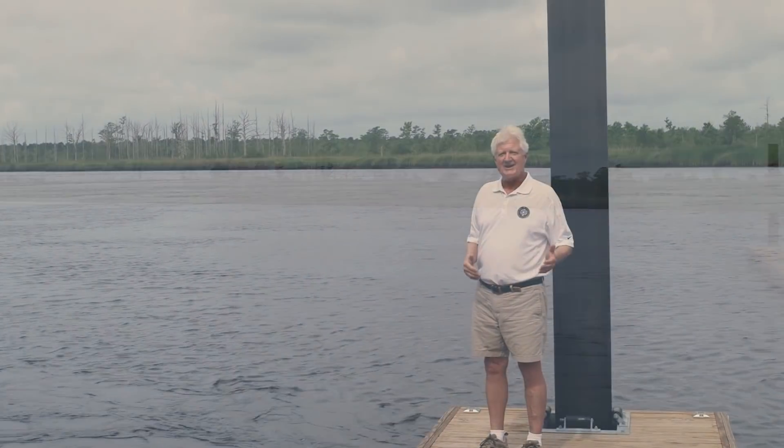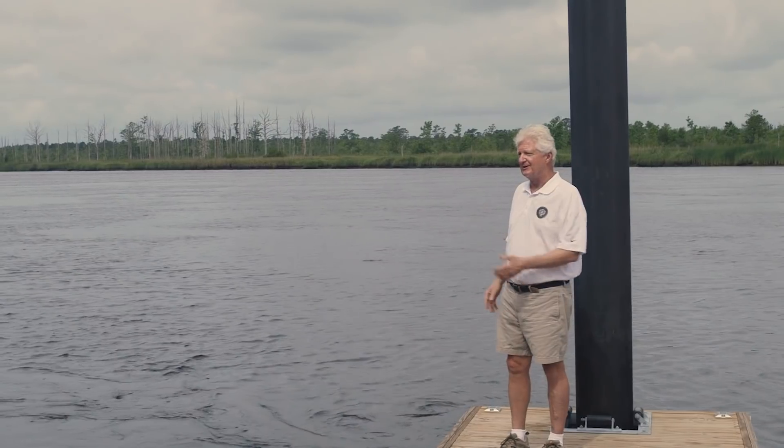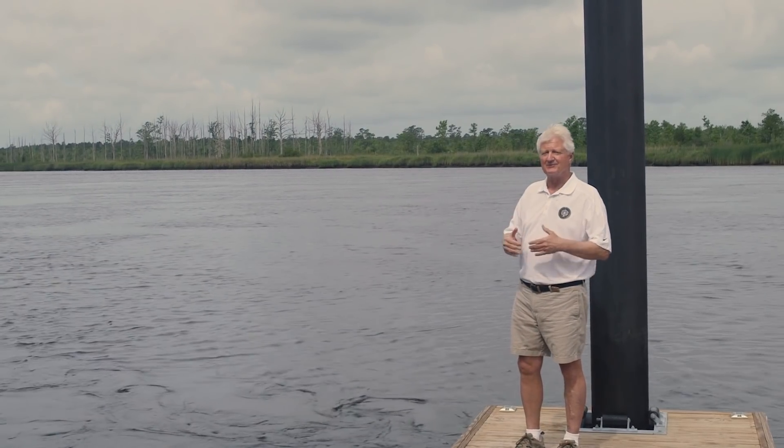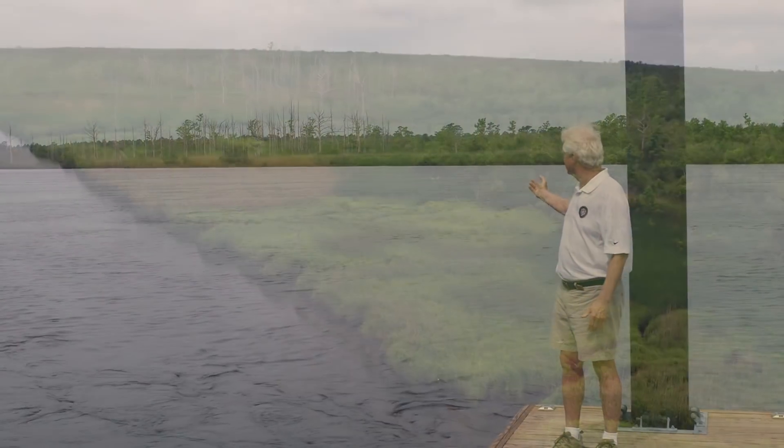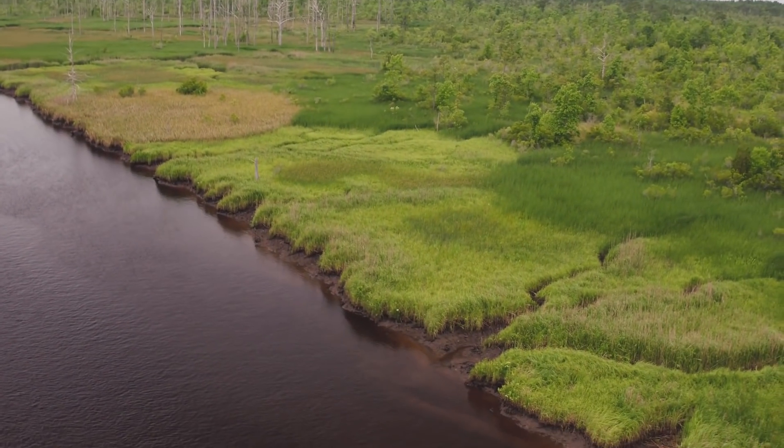Rivers have curves and bends, and we're in a bend — River Bluffs is — and that's why we have a really high bluff of sand. What we're trying to replicate is what's across the river with all the vegetation.